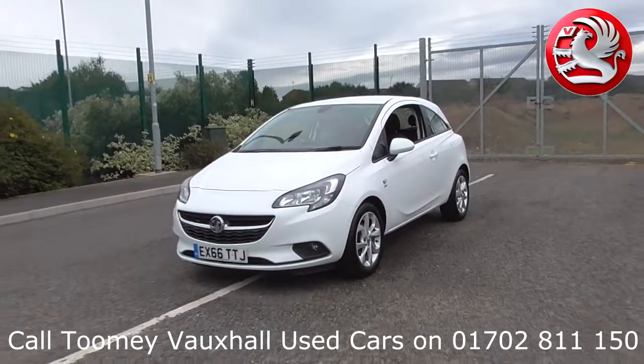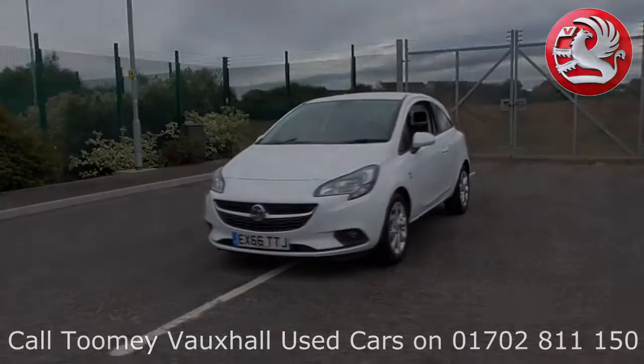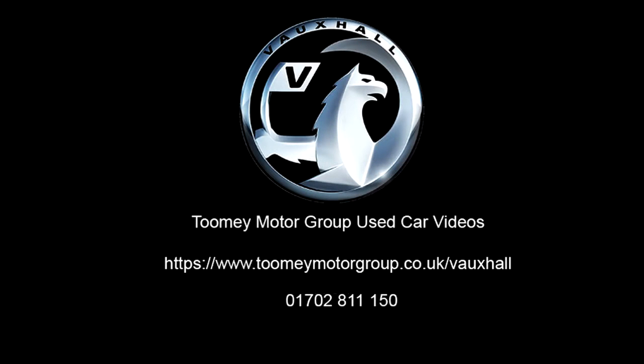All used vehicles come with an extendable, fully comprehensive warranty to provide you with absolute peace of mind. Thank you for watching. We look forward to hearing from you soon.